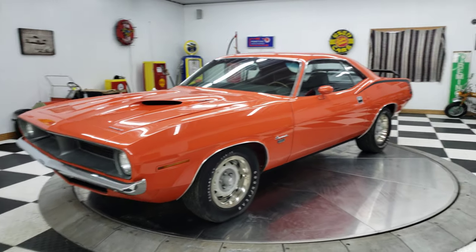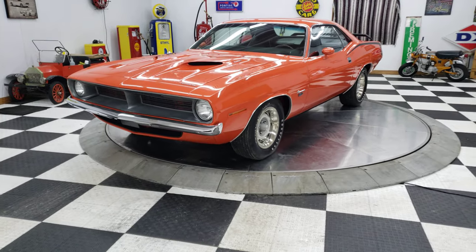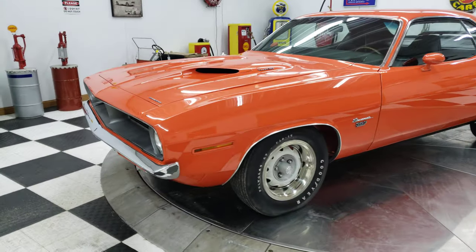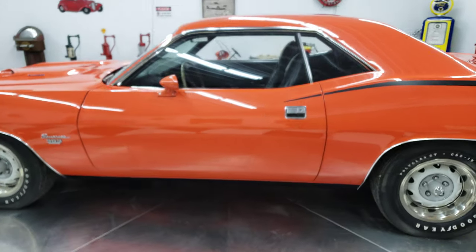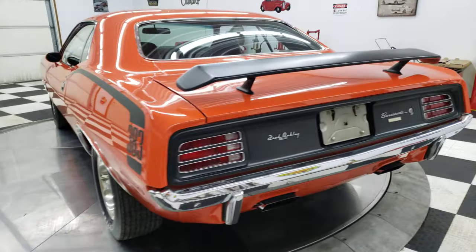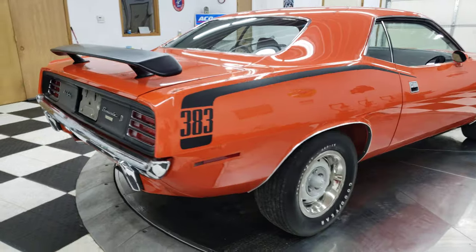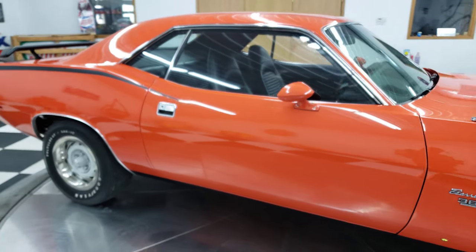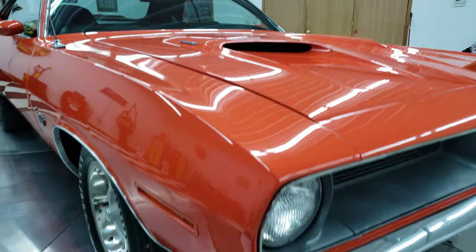Good day everybody, this is Travis here at Kenyon Auto and Classics. I'm going to show you a very special car today — a 1970 Plymouth Barracuda. Look at this car: exterior in Hemi Orange, interiors all in black. It is a numbers matching 383, factory 4-speed pistol grip vehicle. It's a Barracuda with a Cuda package, and the car has been completely rotisserie restored and is painted body color underneath as well.